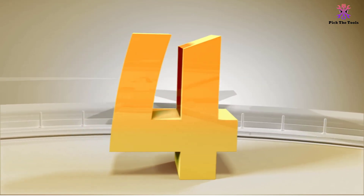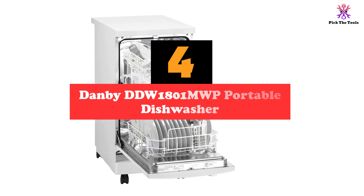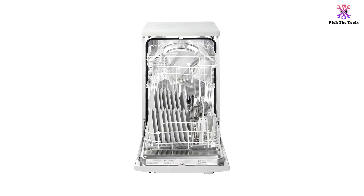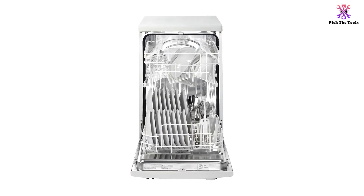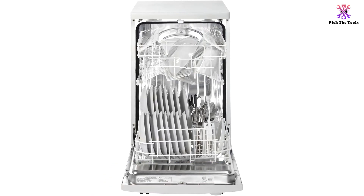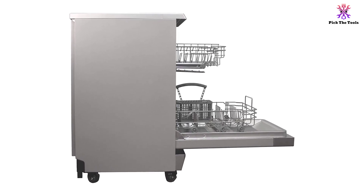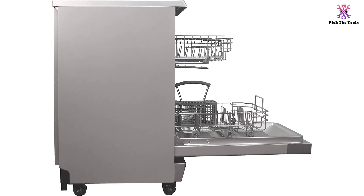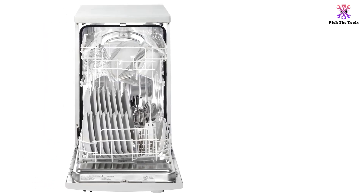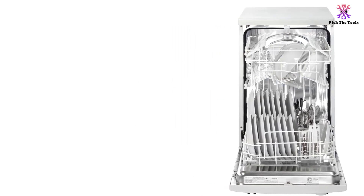Moving on at number 4, we have the Danby DDW-1801MWP Portable Dishwasher. This portable dishwasher is our top choice for those on a budget. The Danby DDW-1801MWP is easy to connect with most kitchen faucets and is ideal for small kitchens that don't have a designated space to fit a regular dishwasher. The roll casters make it easy to store the appliance and move it around the kitchen as needed. This 18-inch dishwasher has a low water consumption rate and features high-tech electronic controls so you can program it with ease. Users loved how easy it is to fit it in a small kitchen and that the dishes come out clean and dry, just like you would expect from a built-in or freestanding dishwasher.